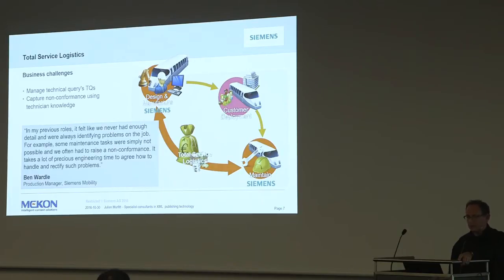Ben Ward's real challenge was the non-conformance issue. Non-conformance, in their perspective, is if you're working on the vehicle and the manual doesn't quite say what you're seeing - you have a non-conformance. That takes time to get repaired, and from a documentation point of view it takes review, all sorts of feedback, and valuable engineers' time, which is costing them. So managing the technical queries - TQs - and capturing non-conformance is quite an issue.